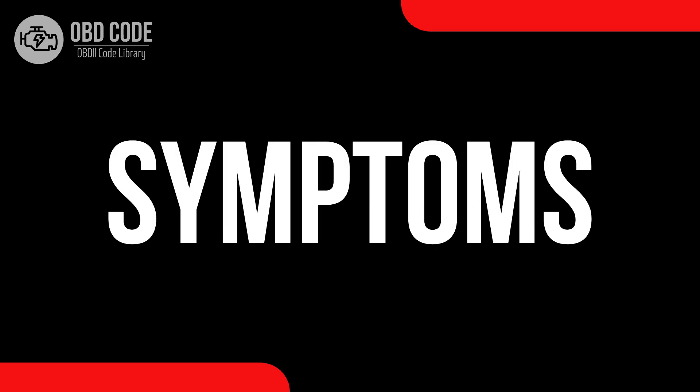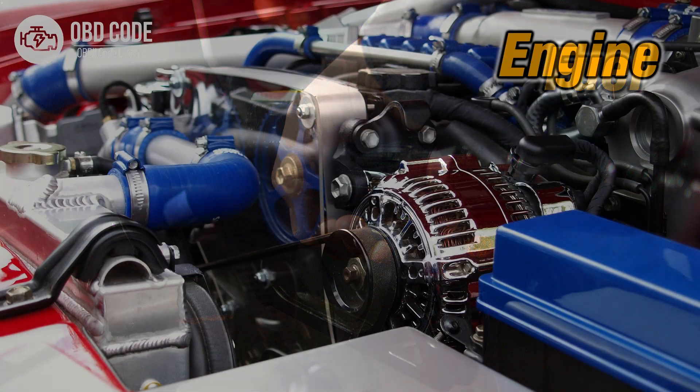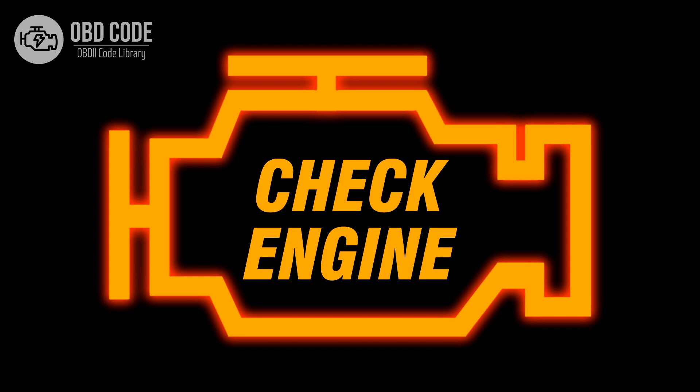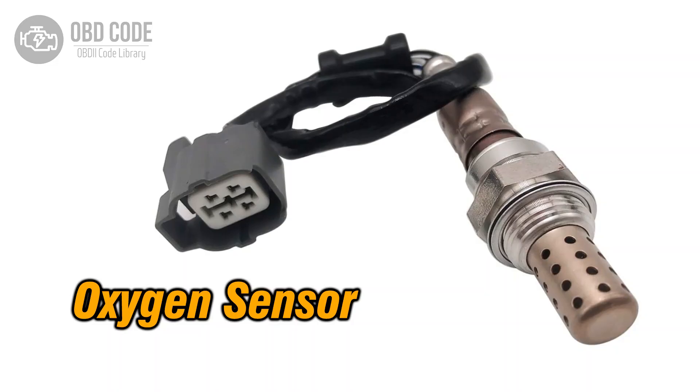Code P0151 symptoms: 1. Poor fuel efficiency. 2. Engine performance issues. 3. Malfunction indicator light (MIL) illumination.